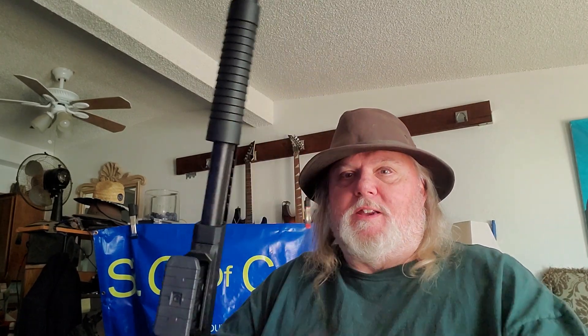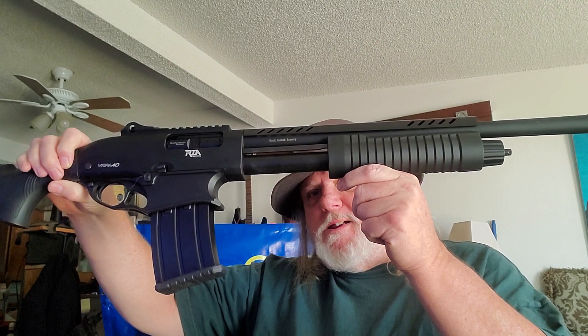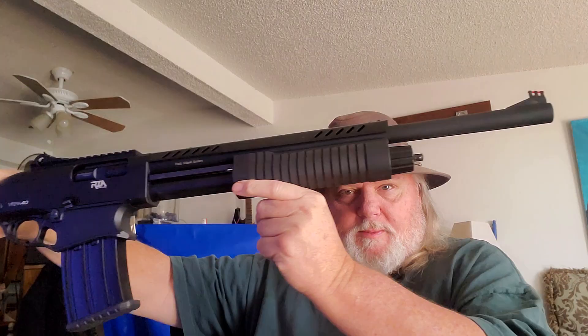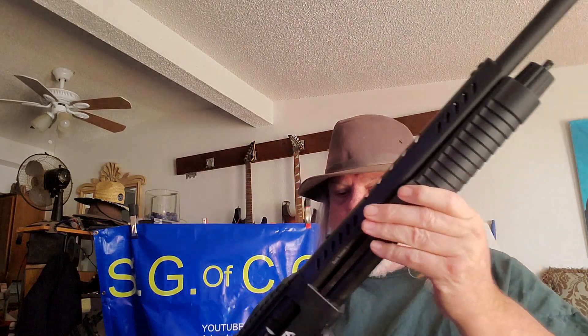This is a 12 gauge pump shotgun with a full stock. It's not very tall, and it's got a detachable magazine just like an AR-style gun.